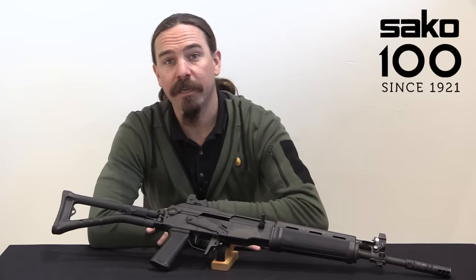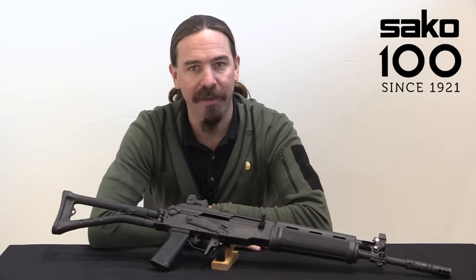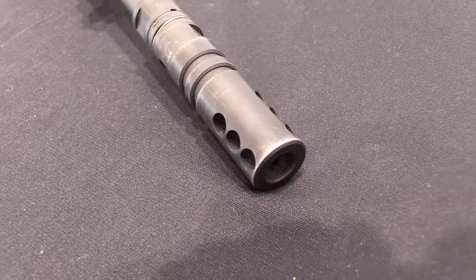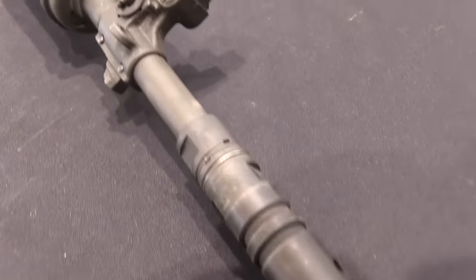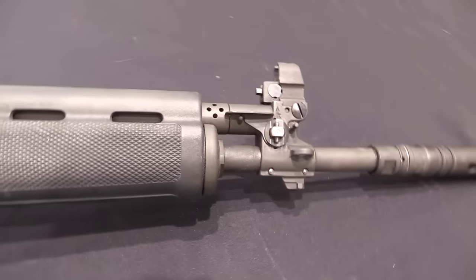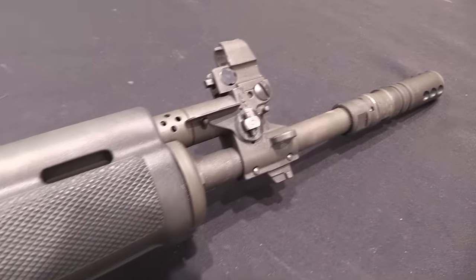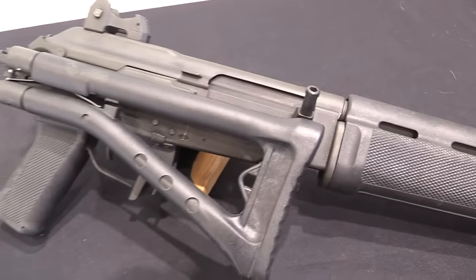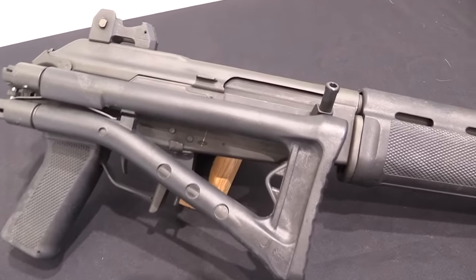Specifically today we're taking a look at an RK95. This is, as of the current date, the final upgraded iteration of what is colloquially in the US known as the Valmet rifle, the Valmet AK. In Finland this started off as the RK60, and then the RK62, as the adopted Finnish Defence Forces standard AK rifle.